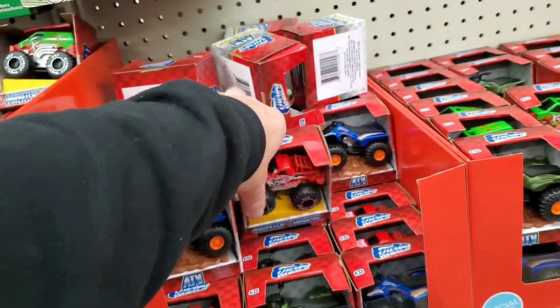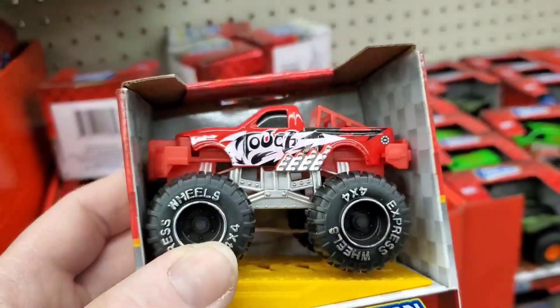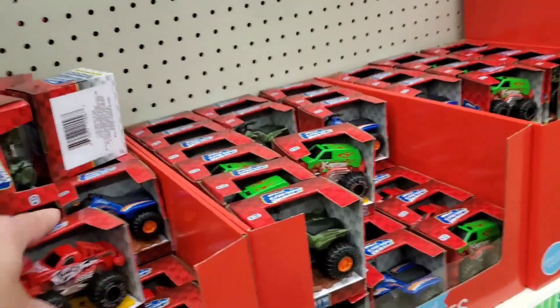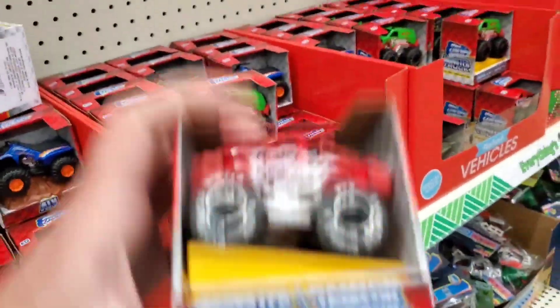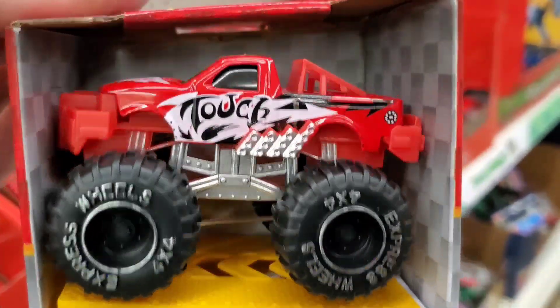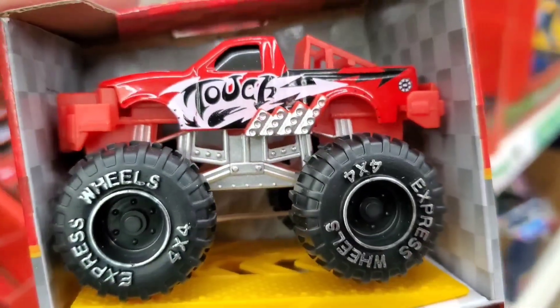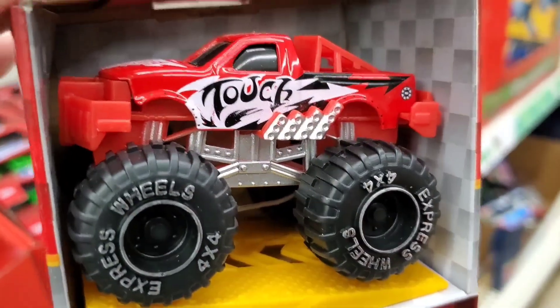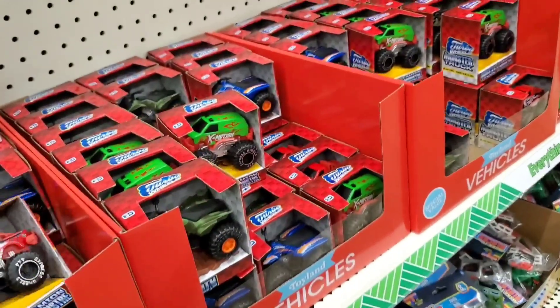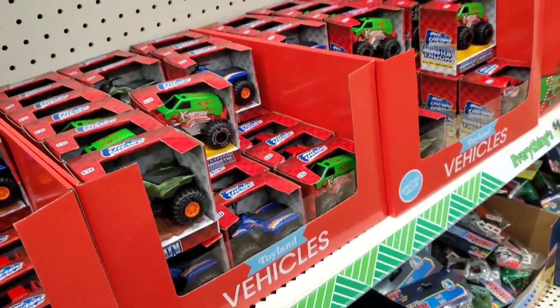These are perfect for kids to just play with, to be honest. Not much for collecting, but I suggest — if you're going to customize — that's not a bad chassis to have. Like, let's say you want to make a truck into a monster truck, just get rid of that top, take it apart.